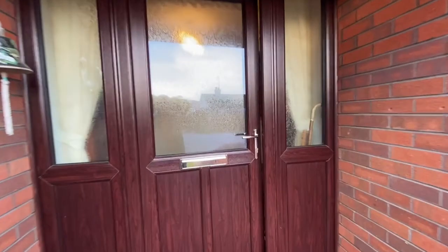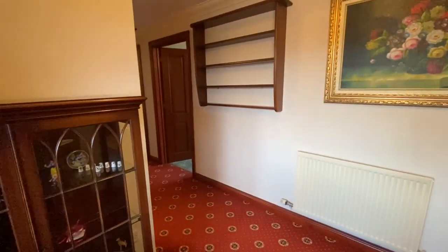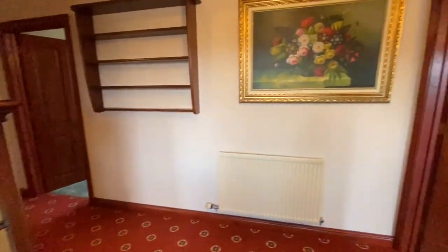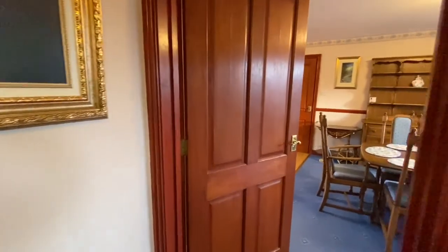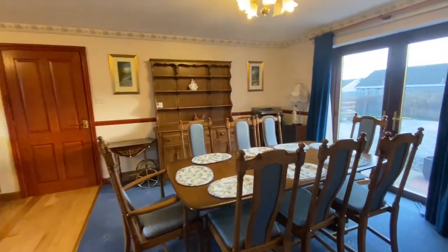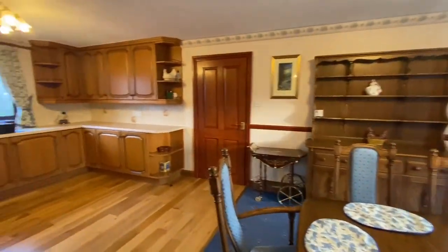As you come in, you'll see we've got a really nice and bright entrance hallway, with plenty of space here for furniture. We've got a doorway that leads into a really large, expansive dining room come kitchen.